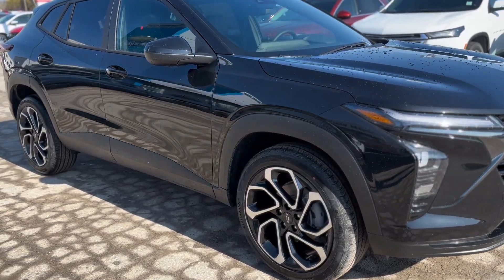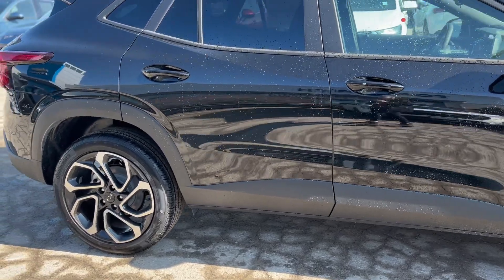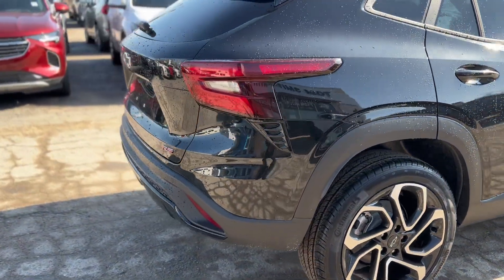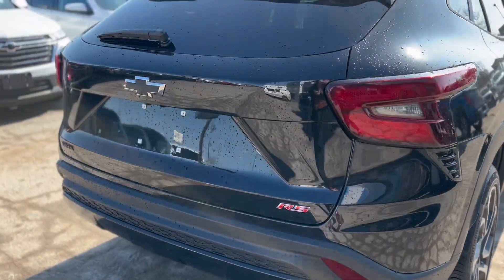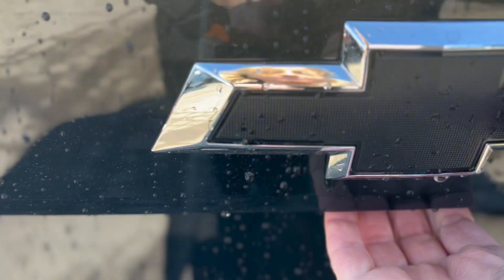Discover the all-new 2024 Chevrolet Trax 2 RS, a vehicle that's as dynamic as it is stylish. With its striking black exterior, red interior accents, and cutting-edge features, the Trax 2 RS stands out as a prime choice for drivers seeking both performance and luxury.